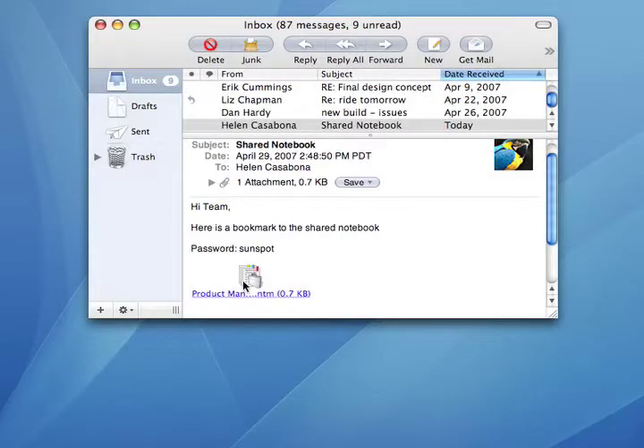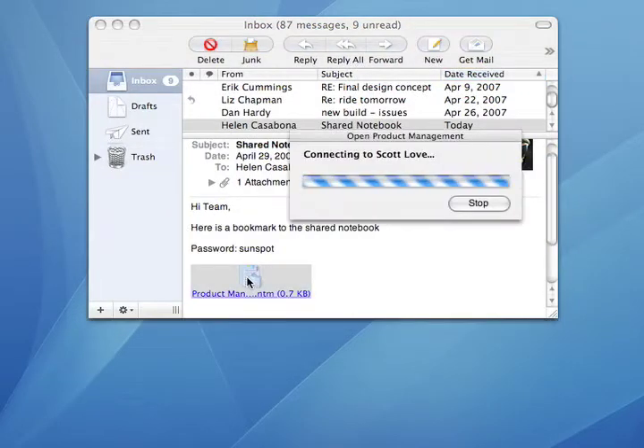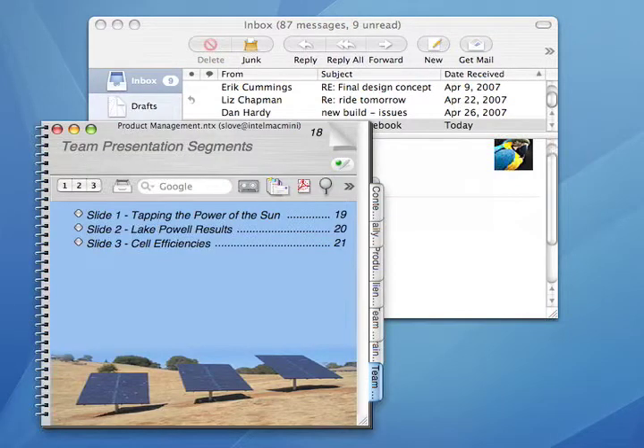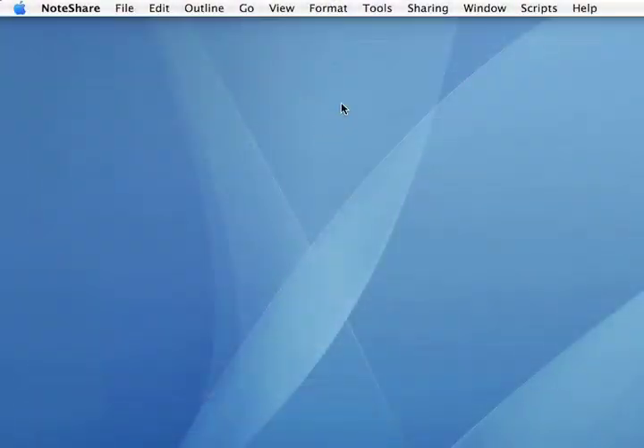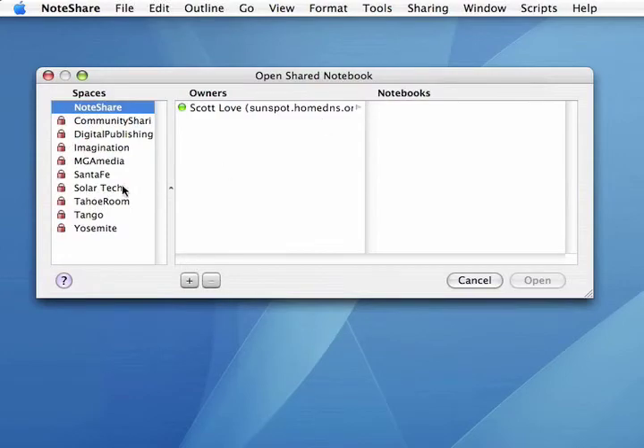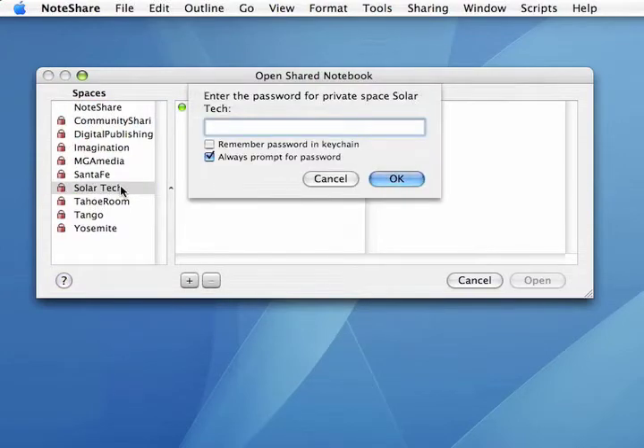Recipients can get to the notebook by following the page mark. After that, they have to enter the password you gave them to open the notebook. Or, you can open any shared notebook from the Sharing menu, where you also have to type a password to unlock a private space and see the notebooks in it.